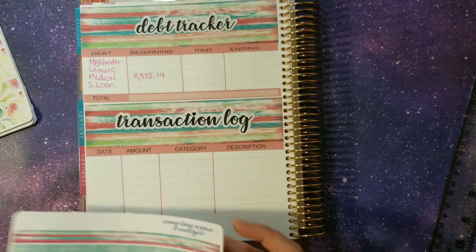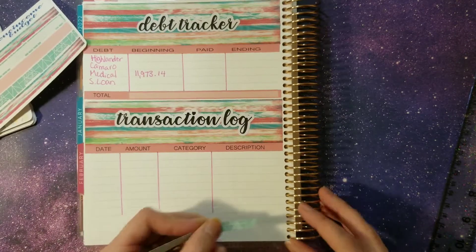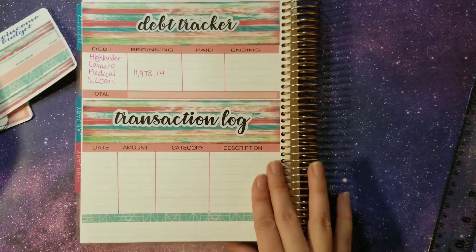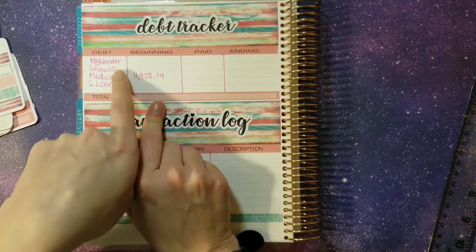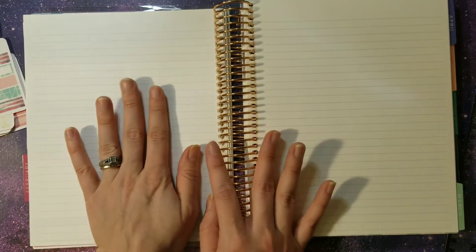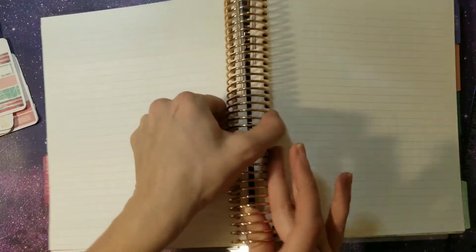We're going to draw in our lines on this one. There is that page. As soon as we make our last two car payments and make the student loan payment, I can fill in those numbers. In a separate video we'll do our paycheck breakdown setup because it takes quite a bit longer to do that one by itself.